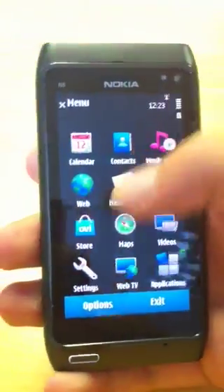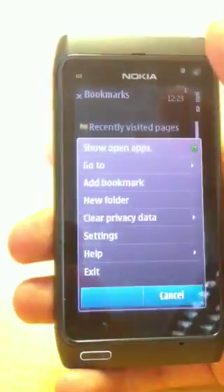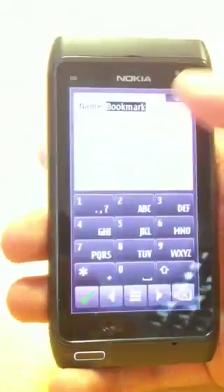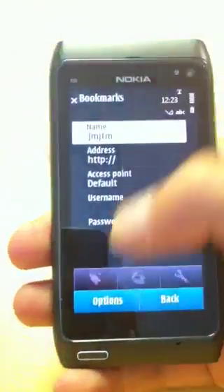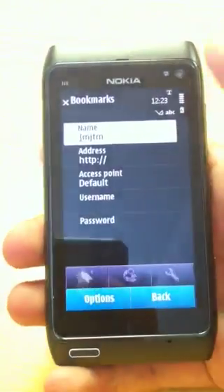Bookmarking a page is quite simple. If you go into options and then basically add bookmark, give it a name and title, and then your bookmark is added.